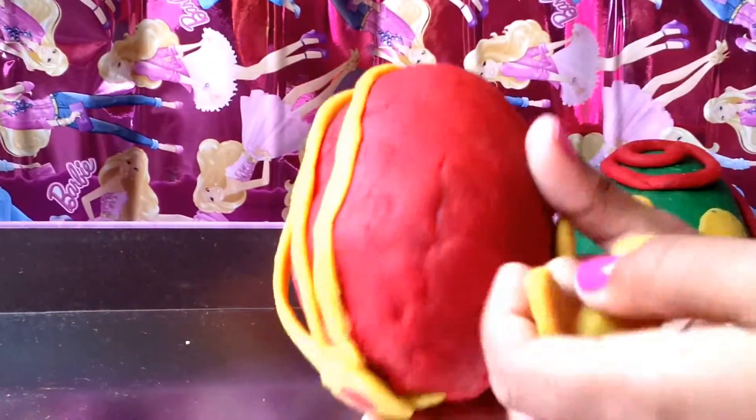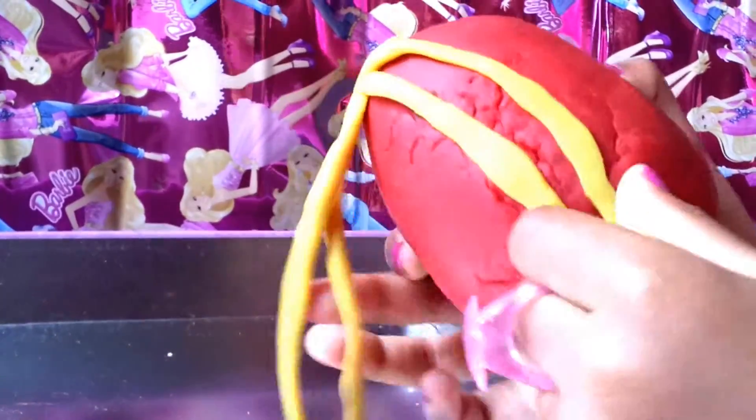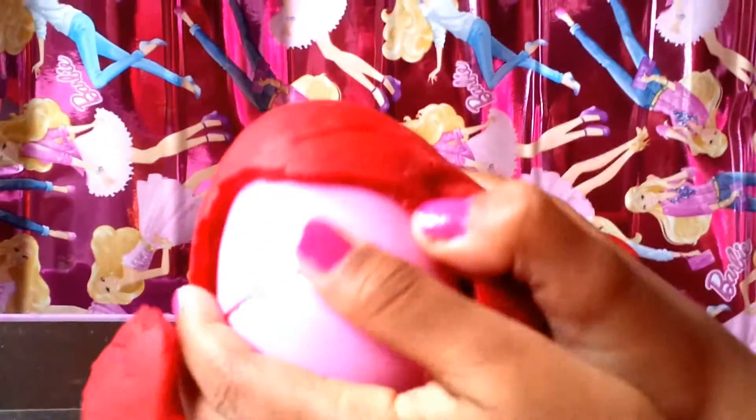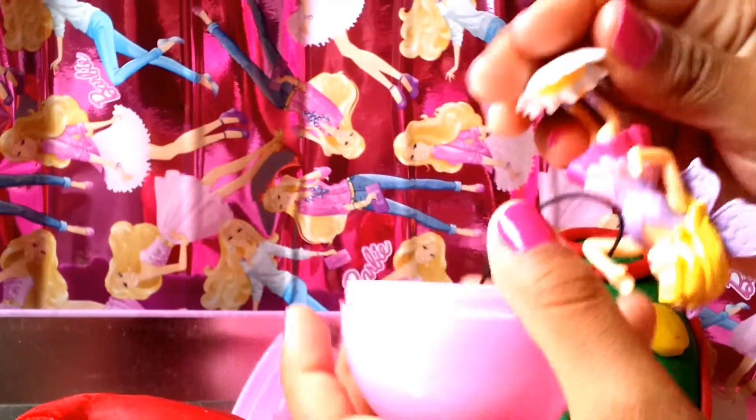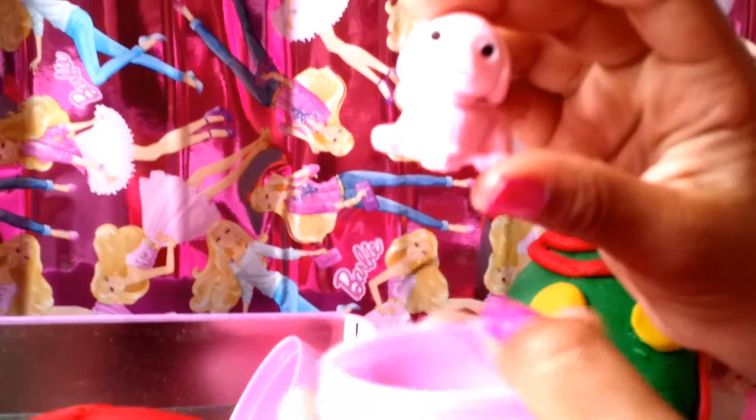I'm gonna take off all these little spotty things. Let's take over our egg and see what we got inside. Look at that — isn't it beautiful? We got a beautiful fairy! Her name's Stacy doll. Isn't she cute?